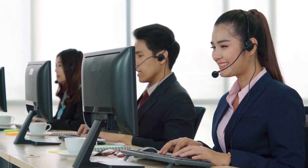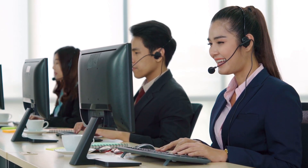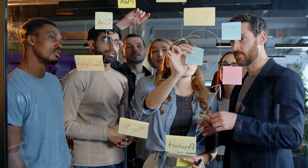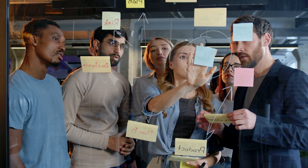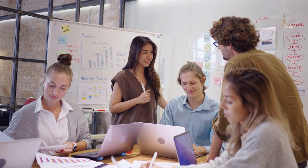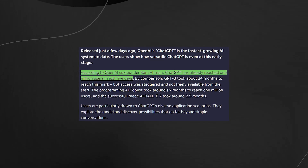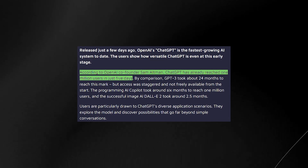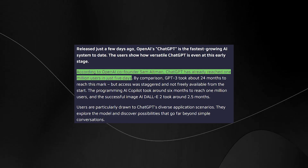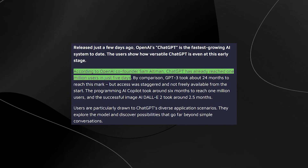Another benefit of ChatGPT is its versatility. Users have discovered the model can be used for much more than just conversations — it can be used for writing, brainstorming, and even generating ideas for creative projects. This makes it a valuable tool for writers, marketers, and anyone who needs to generate text quickly and efficiently. In fact, ChatGPT reached 1 million users in just 5 days since its release, according to OpenAI co-founder Sam Altman.